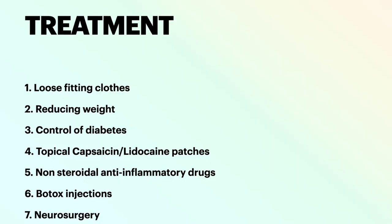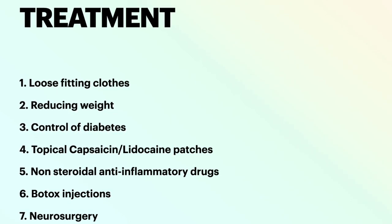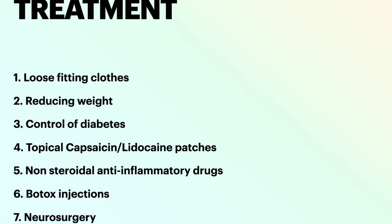Treatment: wearing loose-fitting clothes, reducing weight, control of diabetes, topical capsaicin, and lidocaine patches will be helpful. Non-steroidal anti-inflammatory drugs, Botox injection, and in very intractable cases, neurosurgical intervention.